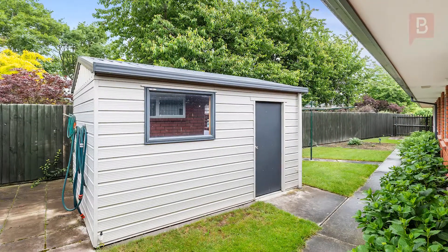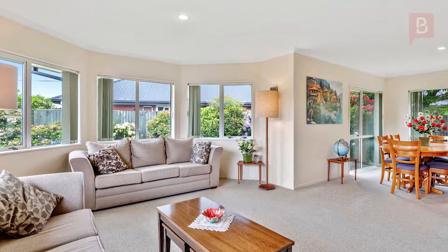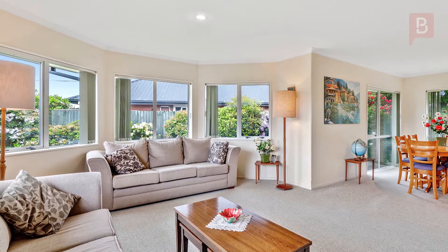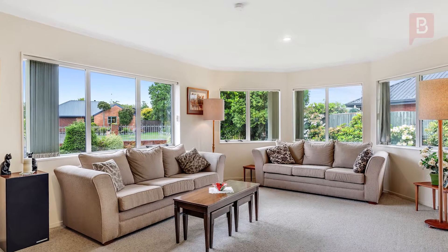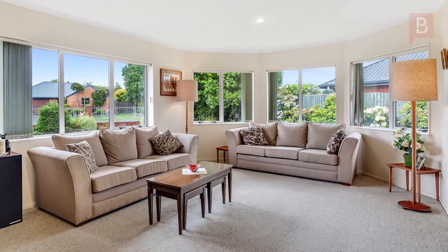This home is superbly set up for families, within walking distance to both the primary school and college, amenities and cafes, with plenty of room for visiting relatives. A distinguished home, in a location already reputed for quality, quietness and class.